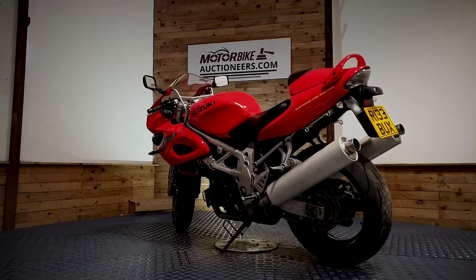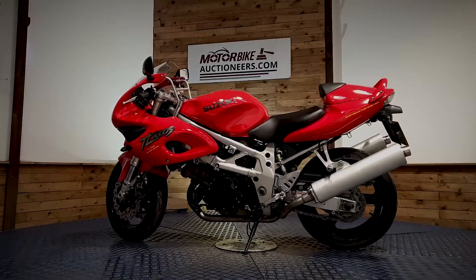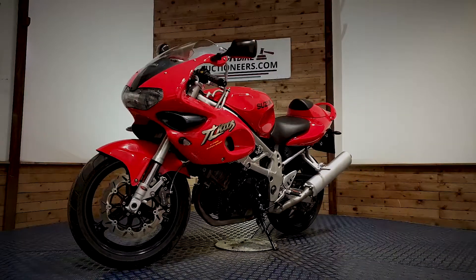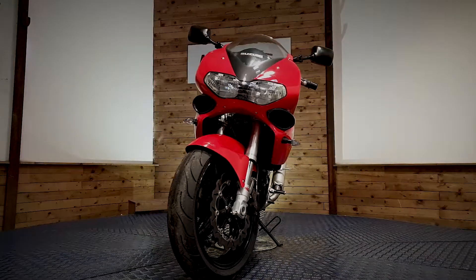We offer contactless delivery anywhere in the UK mainland for £99. You can also view online through our website at www.motorbikeauctioneers.com and register a bid, and more photographs can be sent upon request.